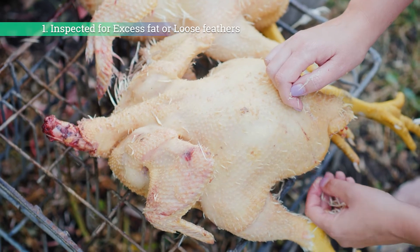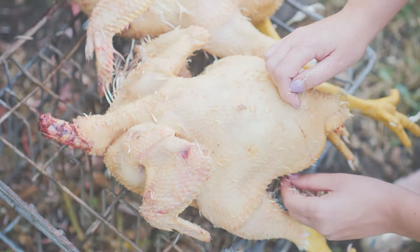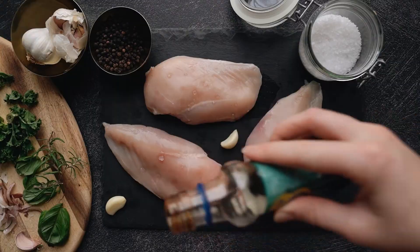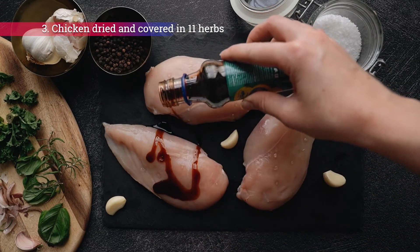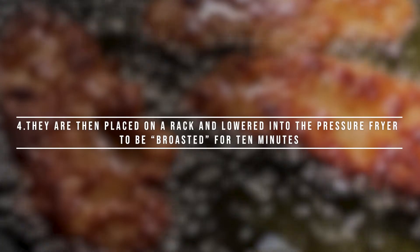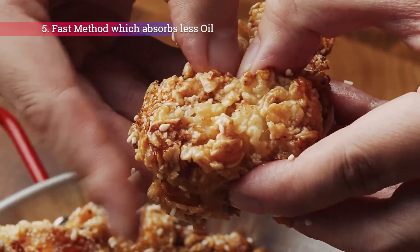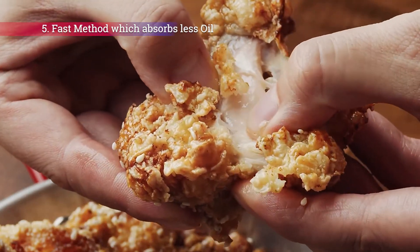Here's the step-by-step process of how Kentucky Fried Chicken is made. 1. The chicken pieces are first inspected for any excess fat or loose feathers. 2. The raw chicken pieces are first dipped in cold brine, which helps the flour stick to the chicken. 3. The chicken pieces are then dried and covered in the breading mixture containing the secret blend of 11 herbs and spices. 4. They are then placed on a rack and lowered into the pressure fryer to be cooked for 10 minutes. 5. This method is faster than conventional deep frying, and the chicken absorbs less oil.